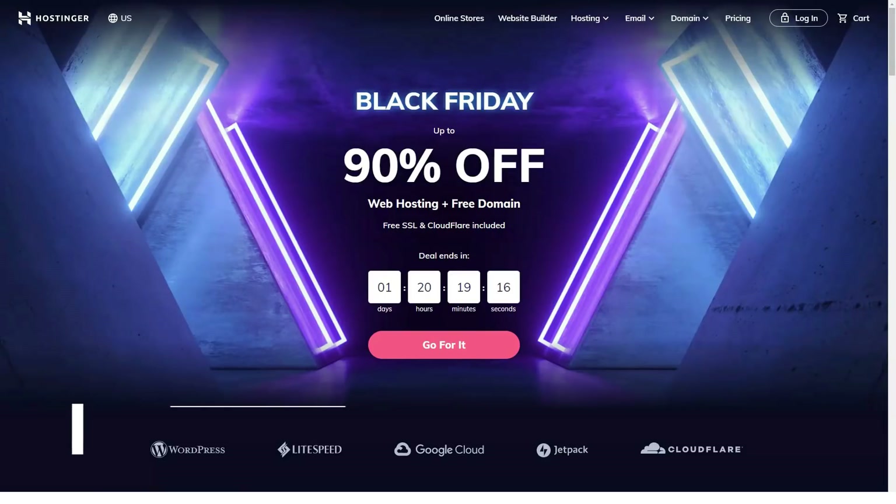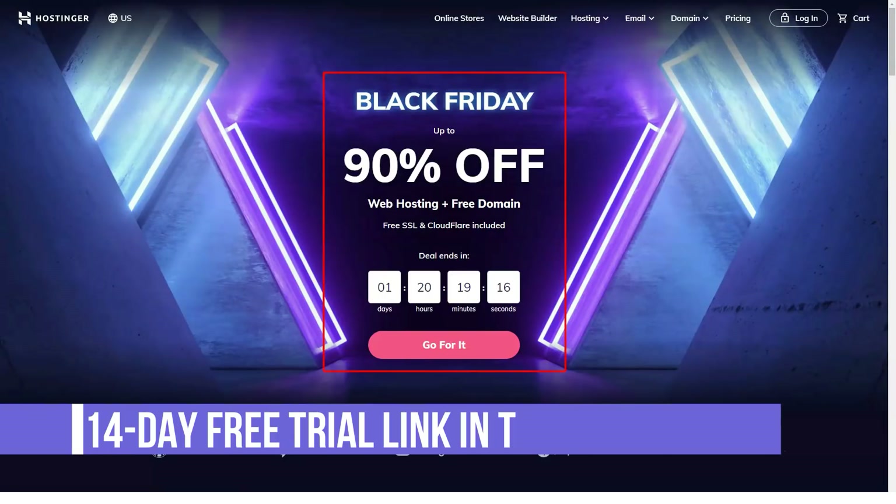Hello friends! Welcome back to our channel! Today I'll be telling you about Hostinger.